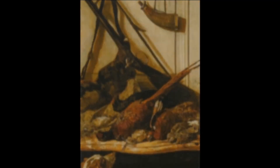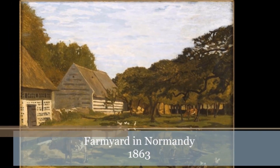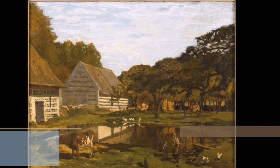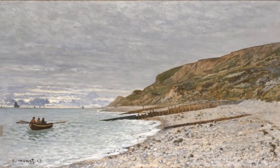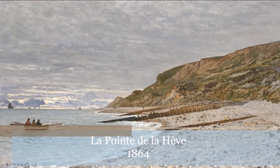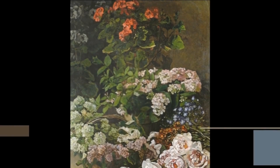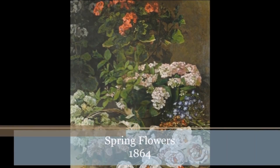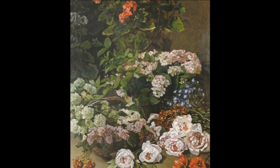Monet was not happy with the traditional techniques that were being taught, and so after a very short time, he left the school and began to study with other artists who were trying to create in a new way. They painted outside, with quick brush strokes, more concerned with capturing the feeling of the color and the light than with accurate or realistic painting. This style of painting came to be called Impressionism.